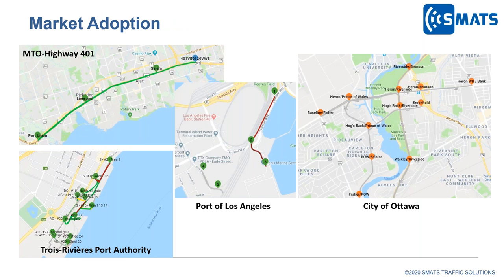We have deployed our technology in different use cases and environments. We have an installation on Highway 401, the City of Ottawa using our crowdsource option for different applications, and two port deployments in Los Angeles for gateway time for trucks, as well as Port of Quebec supported by Transport Canada and Public Works for detailed monitoring of truck activities outside and inside the port.